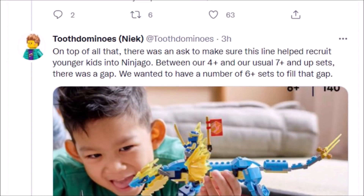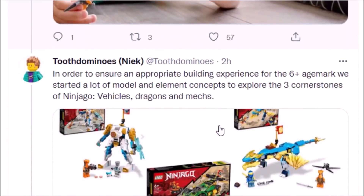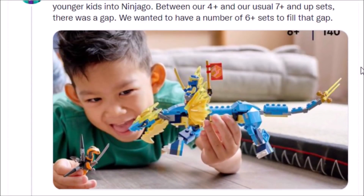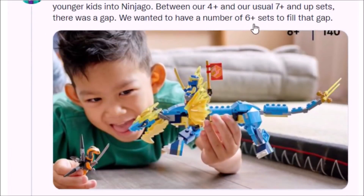On top of that, there was an ask to make sure this line helped recruit younger kids into Ninjago. Between their 4-plus and usual 7-plus end-up sets there was a gap, and they wanted a number of 6-plus sets to fill that gap. So to summarize, these sets have been primarily designed with a younger audience in mind. As you can see by some of these set images, they do look a bit more toy-ish than most Ninjago sets. This new line has been stated to be primarily targeted at kids between 4 and 7, and they have a number of 6-plus sets ready — like Jay's Dragon set.